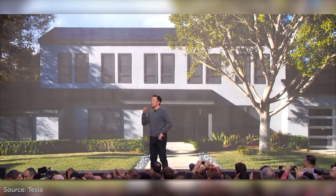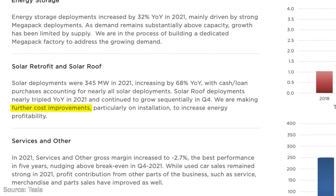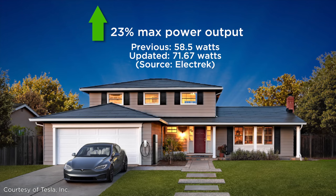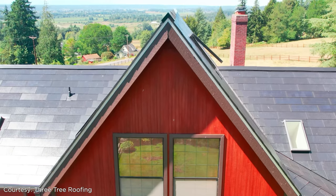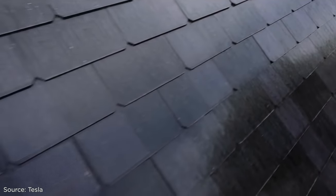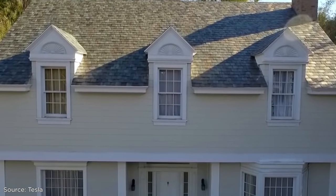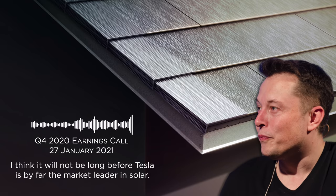Tesla acknowledges its solar division has work to do. It wrote in its fourth quarter earnings report that it plans on making further cost improvements. It appears to be moving in that direction — Tesla has launched an updated solar roof tile with a 23% higher power capacity without increasing the size of the tile, according to a spec sheet obtained by Electrek. So fewer solar tiles would be needed, since each roof uses a mix of tiles, some with and some without solar cells, although they all look the same. Fewer solar tiles means fewer electrical connections, which can bring down the cost. Although Tesla's solar roofs have yet to take off, Musk says he's confident it will happen: 'I think it will not be long before Tesla is by far the market leader in solar.'